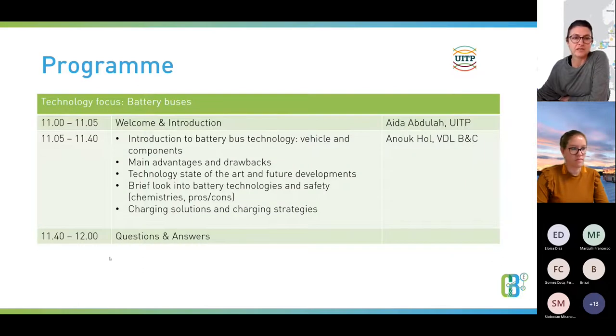The agenda today: we will have an introduction to battery bus technology, what are the main vehicle components, advantages and drawbacks. Then we will go briefly through the state of the art of the technology, future developments, and insights into battery technologies and safety, which is quite important these days. At the end, we'll go through some of the charging solution strategies developed for e-bus charging, including insights into the Azure project.